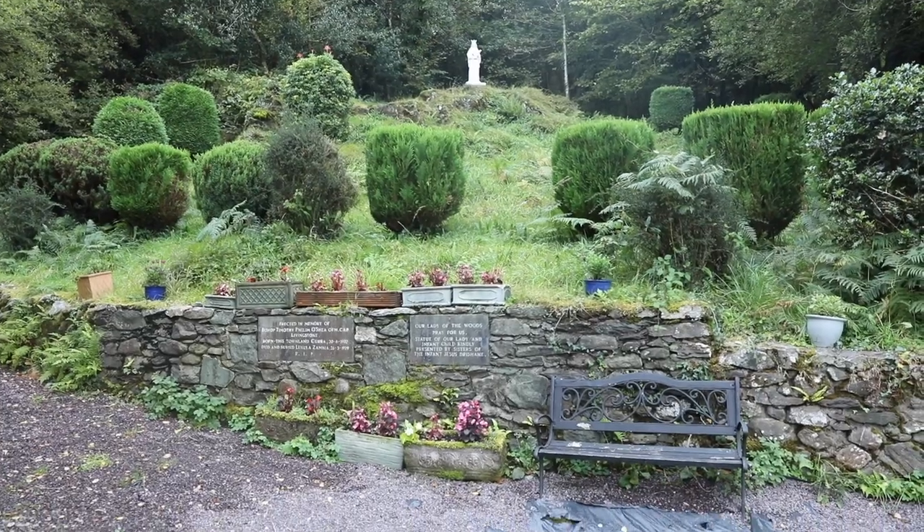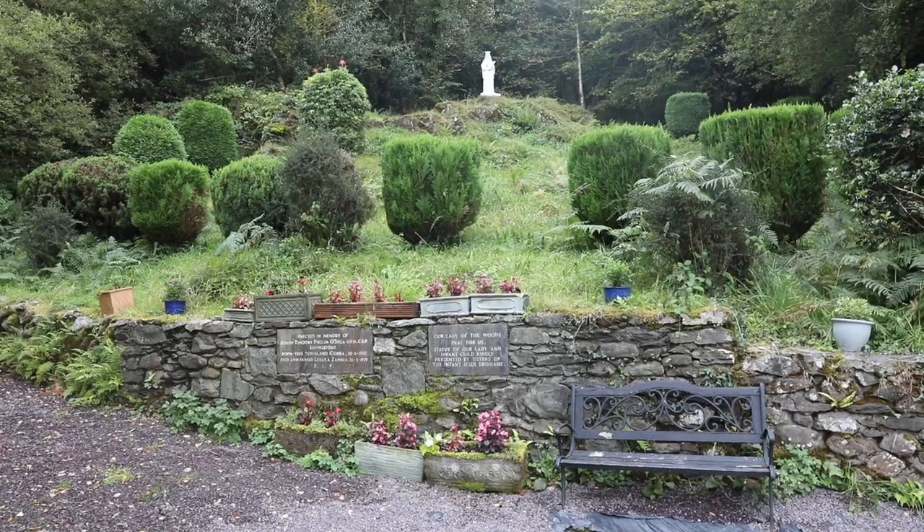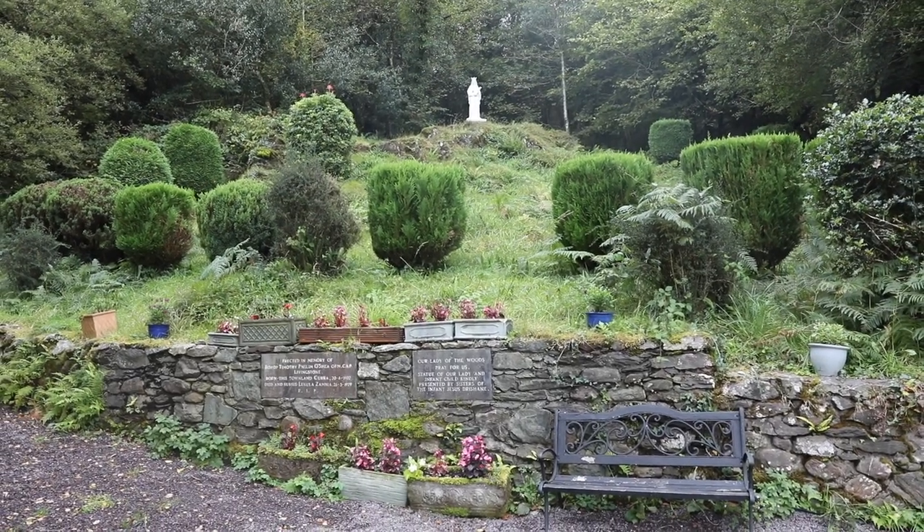Beautiful, beautiful shrine here. It says 'Our Lady of the Woods' - that's got to be some pagan syncretism or something, doesn't it?